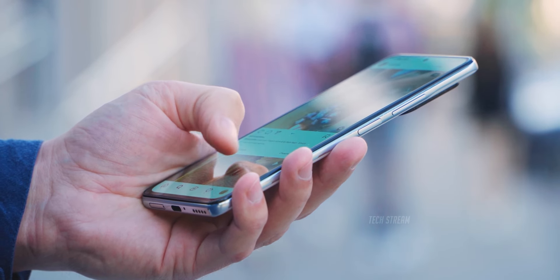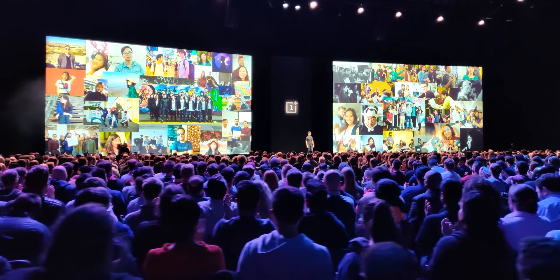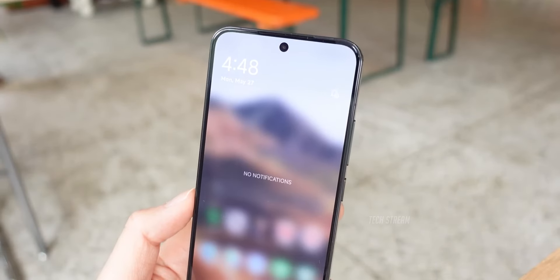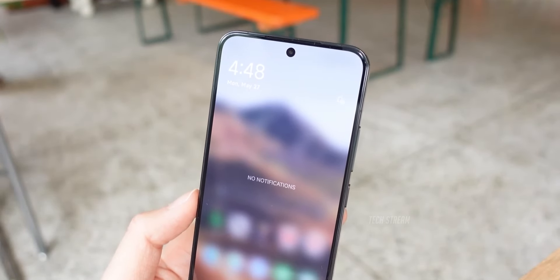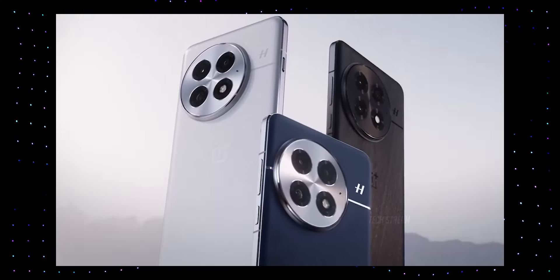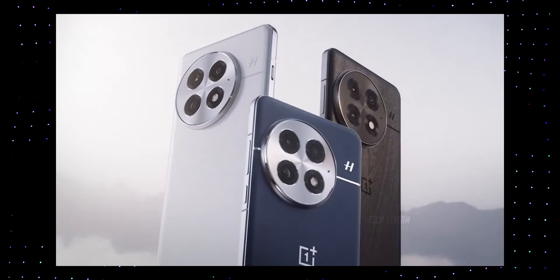The OnePlus 13 is officially on its way and we now have all the exciting details. From the teaser video, we know it's coming in some cool colors. The phone will have a smoother quad curve display, and fans will be happy to hear that the alert slider is staying. Feel free to share your thoughts on the OnePlus 13 in the comments below.